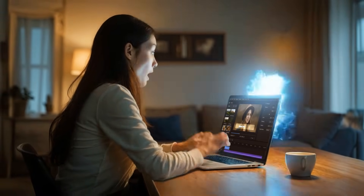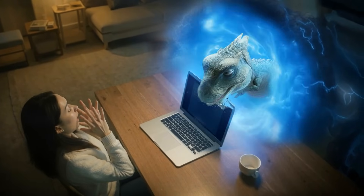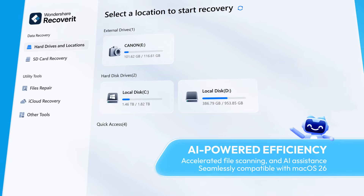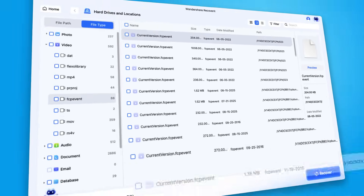Almost done with that project for tomorrow — and oops, did you hit the wrong shortcut? Did you just open a portal to another reality? Don't worry. Recoverit can still bring your corrupted RAW files back to life, right in time for your delivery. And it works seamlessly with macOS 26.